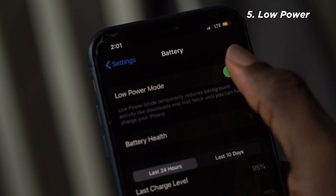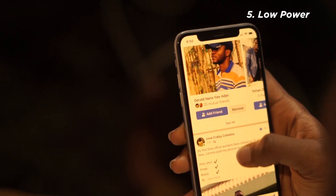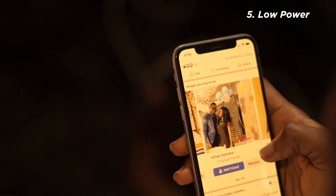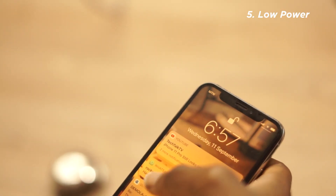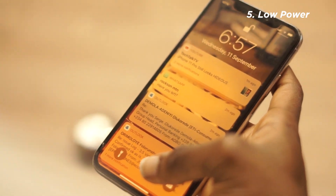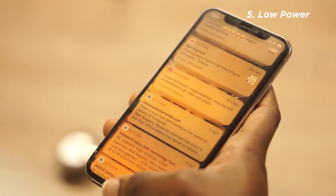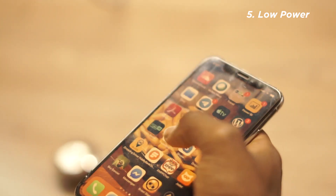Low power mode works by turning off a few unnecessary aspects of your iPhone, like background app refresh, Siri's always-on listening feature, and some processor-intensive visual effects. You shouldn't notice any big changes while using your iPhone, so feel free to keep low power mode on whenever you're worried about your battery getting too low.